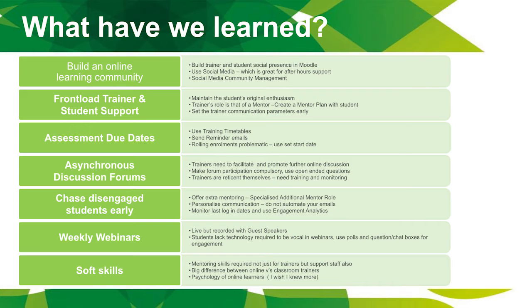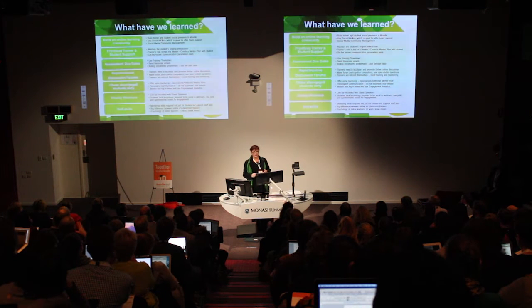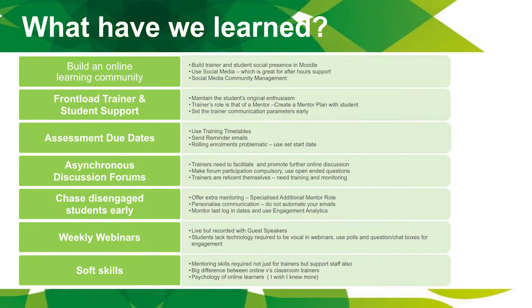We send email reminders when assessments are due. With all our email correspondence we personalise it — it's not automated, not a system sending out emails. We personalise the correspondence so they feel like they're part of the Upskilled community. We use asynchronous discussion forums.